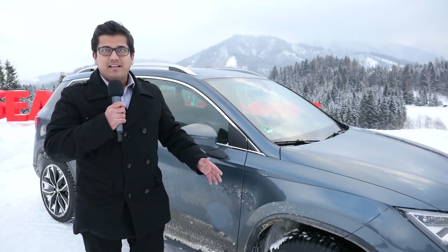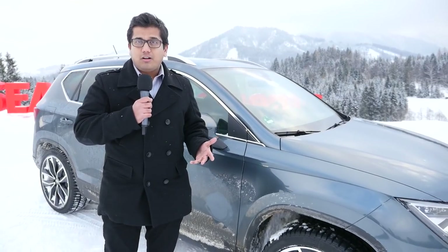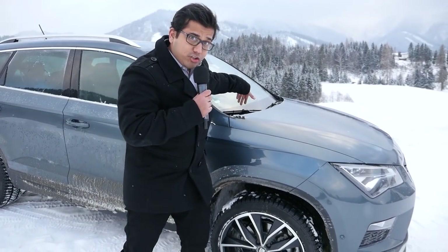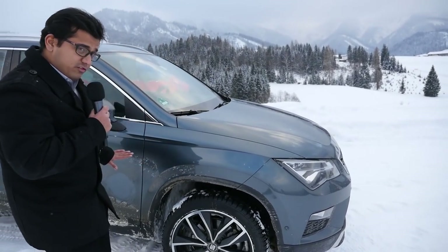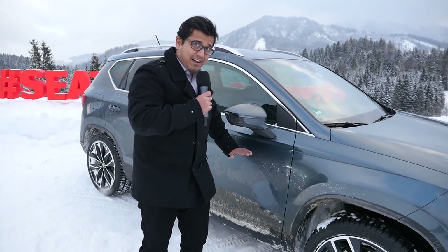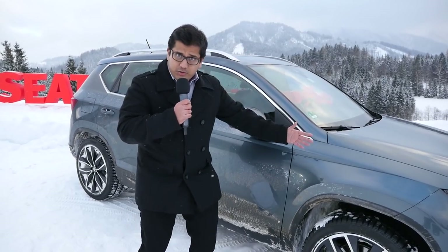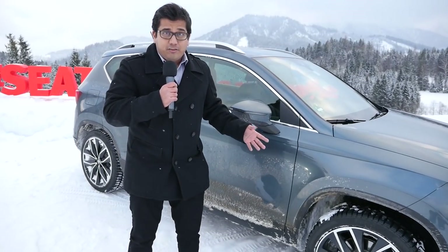The Seat Ateca basically has a Haldex-based all-wheel drive system. For those who don't know, a Haldex all-wheel drive system is an electronically operated clutch. In a standard 4x4 you have the engine mounted longitudinally, which means a longer bonnet plus a transfer case — and because of the transfer case the body generally has to be a bit higher. Most traditional 4x4s have a ladder frame chassis with the body on top. So: longitudinal engine, transfer case, propeller shafts, locking differentials — that's the standard 4x4.